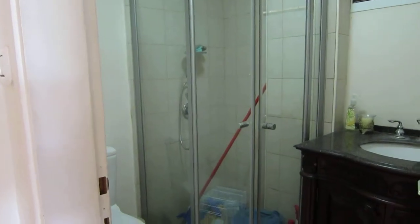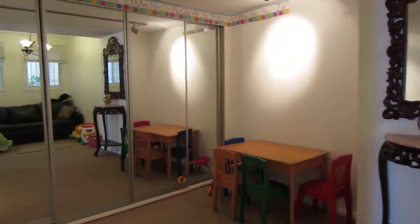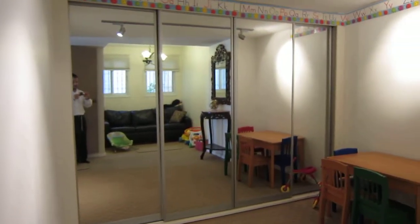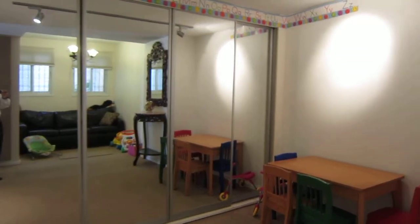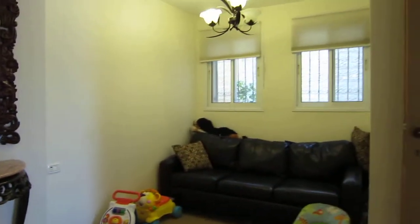Down here, in place of just a toilet, they put in a full shower. The hallway has been opened up. It's an excellent playroom or guest room behind those mirrors. It's also plumbed for a Pesach kitchen. There's a lot of light even though it's a hallway, because they put in these two windows.